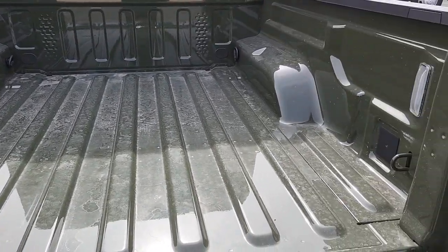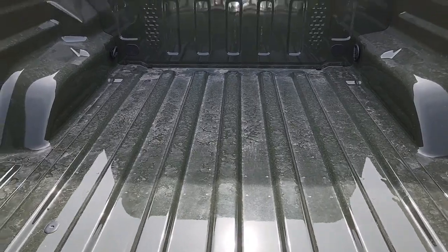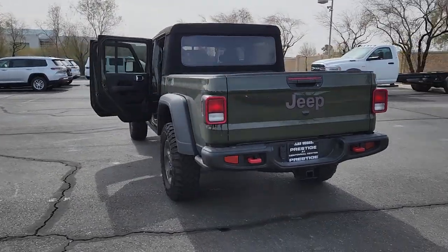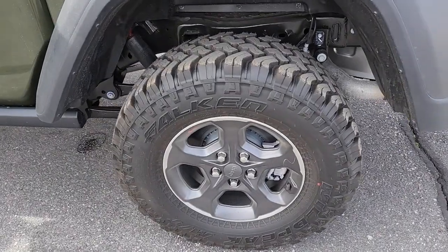These are just some of the great options this vehicle comes with: navigation system, keyless entry, fog lamps, heated mirrors, satellite radio, backup camera, electronic stability control, steering wheel audio controls, alarm, and dual zone AC.